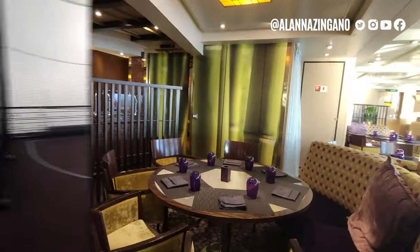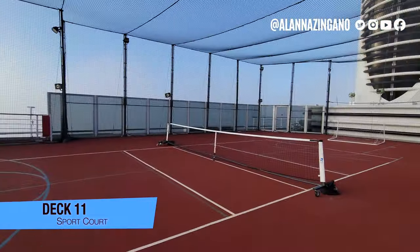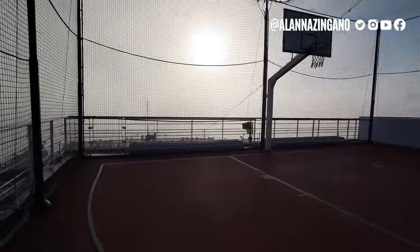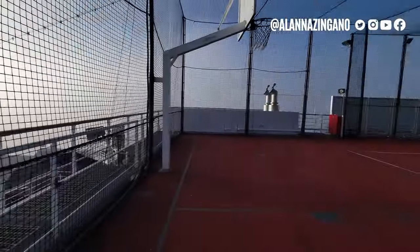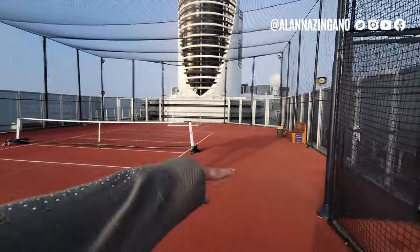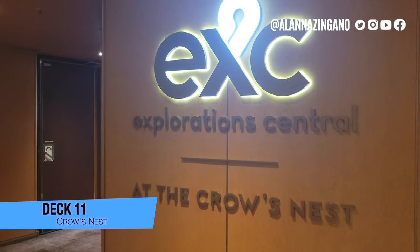We have the sports court on the top deck with basketball and tennis. Normally without the fog you'd have great views out to the ocean and down into the Sea View Pool below. Everything's caged in so you don't lose any balls or equipment — it's all stored in the chairs right there. And we've made it to the Crow's Nest.